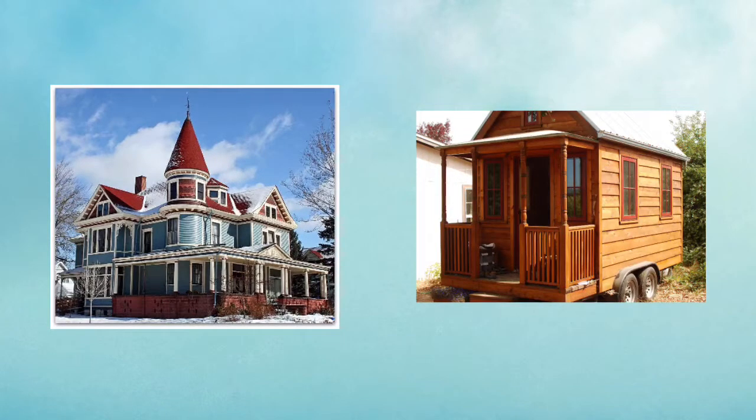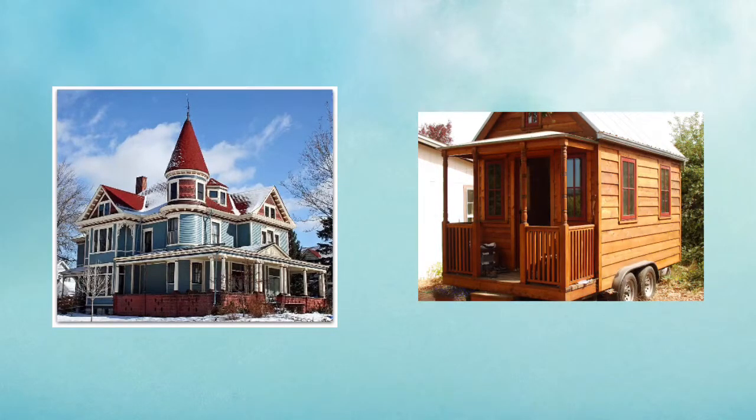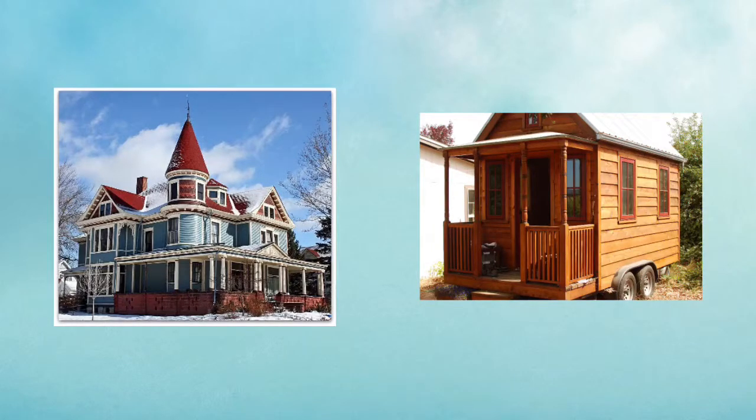Almost completely opposite from a Victorian home is a much more recent design called a tiny house. These little homes usually range in size from only 100 square feet up to about 400 square feet. People who live in these compact homes are usually looking for a simpler way of life or a less expensive lifestyle. Some, like the one in the picture, are on wheels so they can be easily moved to a different location, while others are more permanently constructed on a traditional building site.